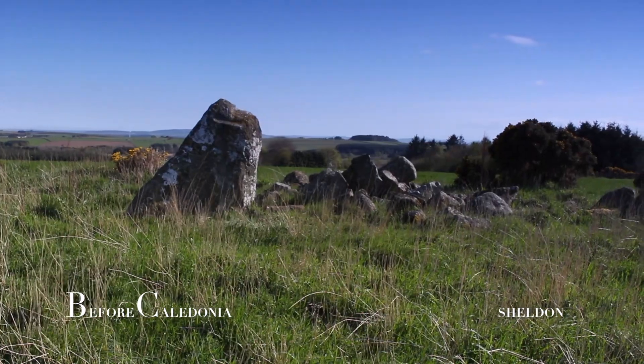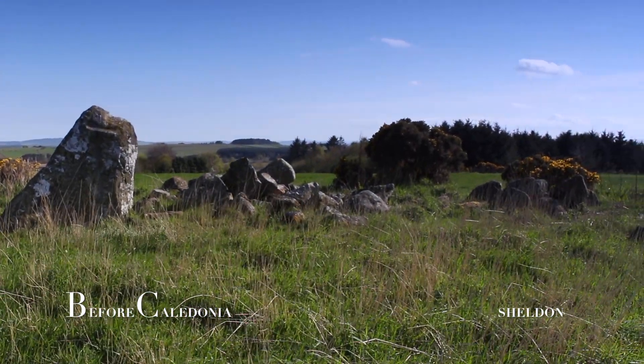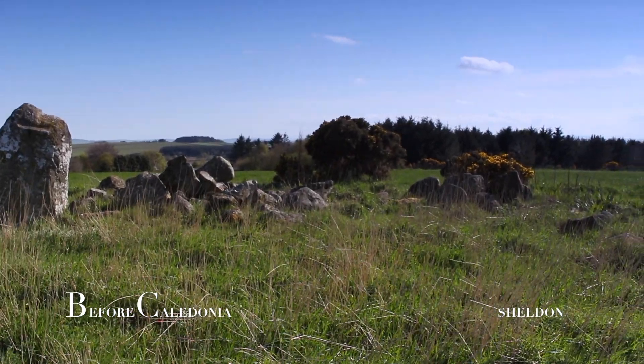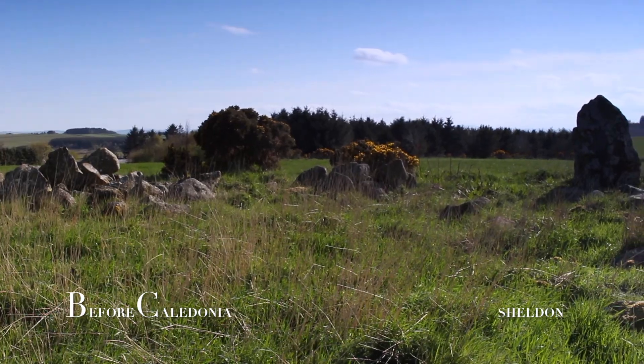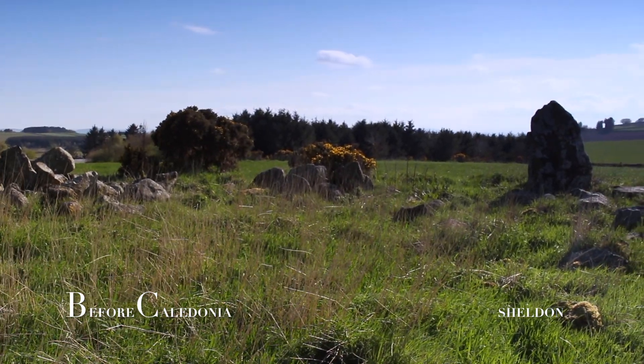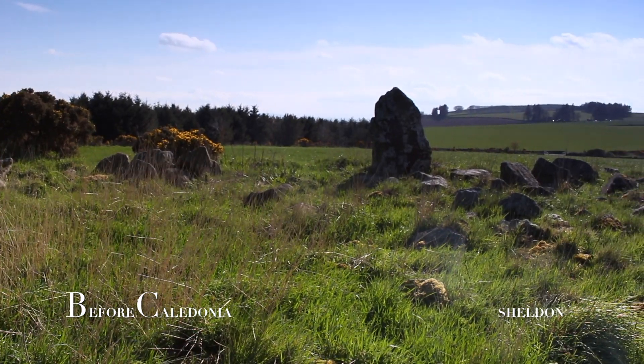It is highly likely the ancient people were observing astronomical events. The mother hill of Mother Tap, which resembles a female breast, can be seen in the distance. This hill is part of Benahe and was probably a key component in the placement of the circle.